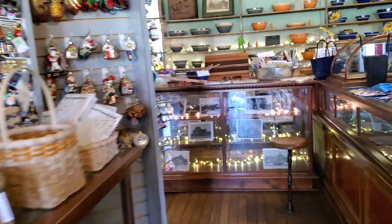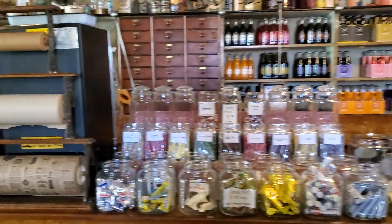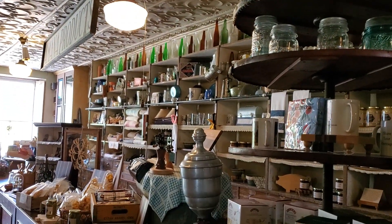They're open every day. It is part of the museum system, so it's preserved very well. That was a little glimpse of the Amana General Store.